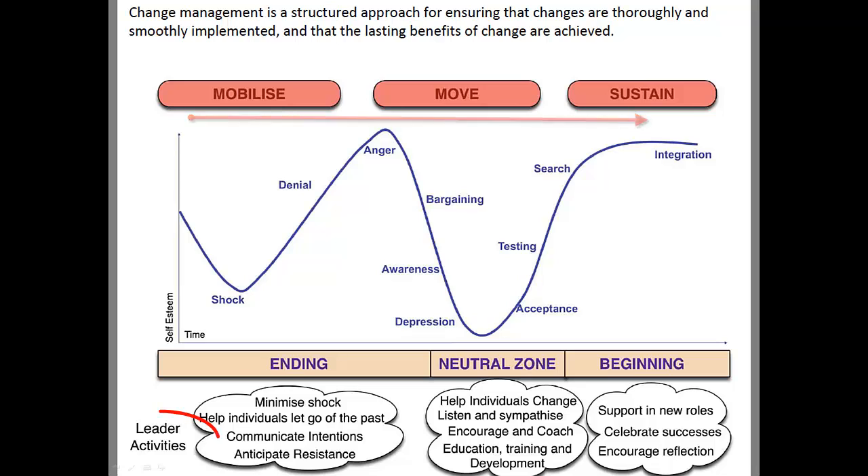Across the bottom, we've put what the leader needs to be doing during these periods of time, so you can track emotions from left to right through the process. Change management is a structured approach for ensuring that changes are thoroughly and smoothly implemented and that there's a benefit from the change. Whenever there's a change and there's no perceived benefit, that change will consistently be resisted. As leaders, we're helping people understand that there's a goal we're moving toward — a better place where we're heading — and that's all part of the vision and the journey.